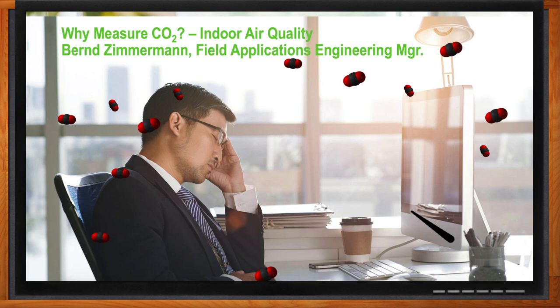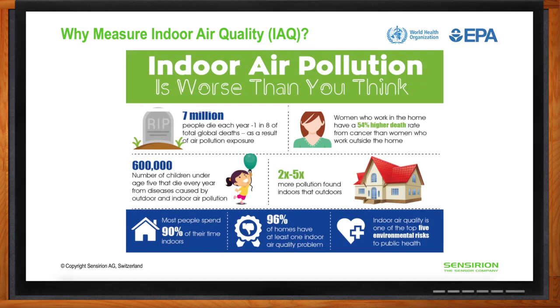Thank you, Amelia. I'd like to start by sharing some interesting statistics about indoor air quality. First, it's important to know that there's actually two to five times more pollution found indoors than outdoors. Outdoor pollutants are much more diluted because of the higher air volume present outdoors — air pollution equals the amount of pollutants divided by air volume. Combined with the fact that people spend 90% of their time indoors, and even more so now with the COVID pandemic, indoor air quality is one of the top environmental risks to public health.